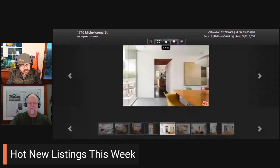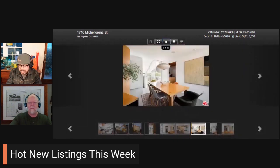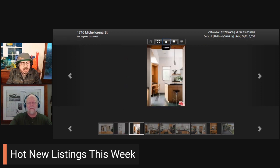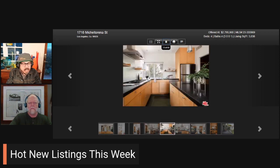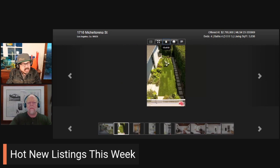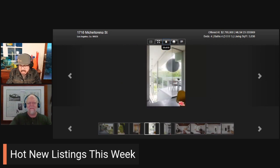Next one: 1716 Mitchell Torena Street. This is Silver Lake — four bedroom, four bath, 3,038 square feet. The list price is $2,795,000, 7,500 square foot lot, open Sunday the 10th from 1 to 4 PM, six days on the market. This is brought to us by a trio: Anthony Stelleni, Sherry Rogers, and Elisa Ritt. Congrats to them on this listing.